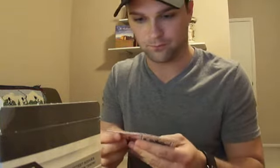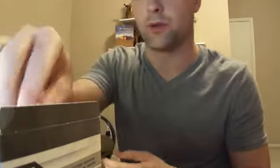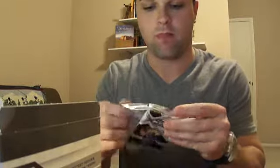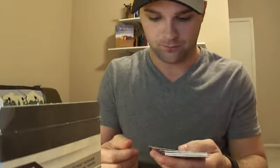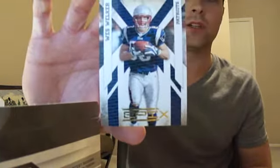Dominique Franks rookie card, the rest is base. Got one of these shiny Dufex — Wes Walker numbered to 100.